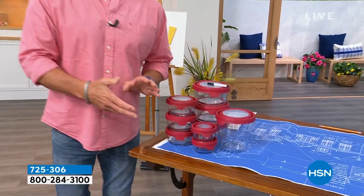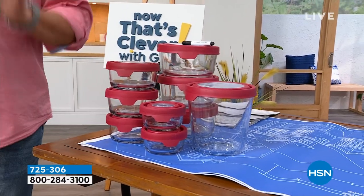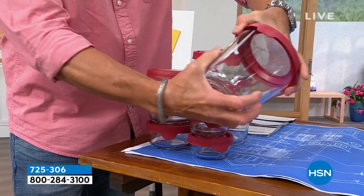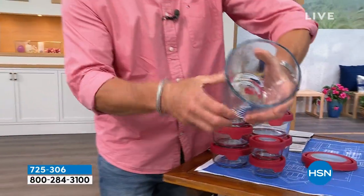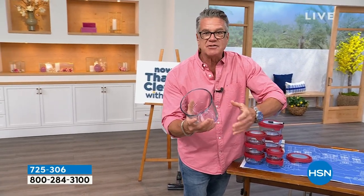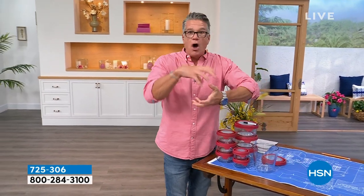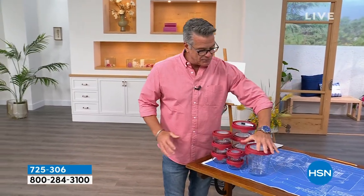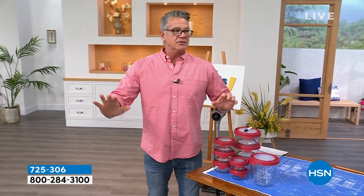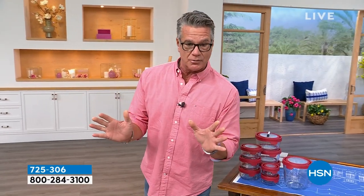Anchor Hocking — have you guys ever heard of this company? They've been around forever. They're an amazing company that builds the best storageware I've ever seen. This is not cheap stuff — this is the best in the business. This is all glass, heavy duty, oven safe, microwave safe. You could put this anywhere. I own this, and it always gets five-star reviews on hsn.com.